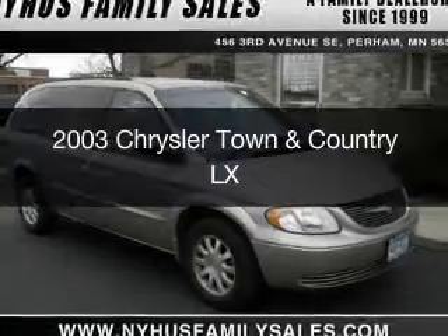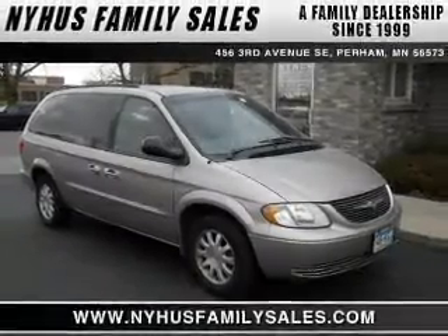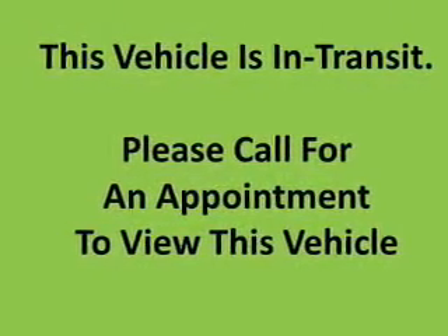This is a used 2003 Chrysler Town & Country. It's powered by Front Wheel Drive, a 3.8-liter, 6-cylinder engine, and a 4-speed automatic transmission.